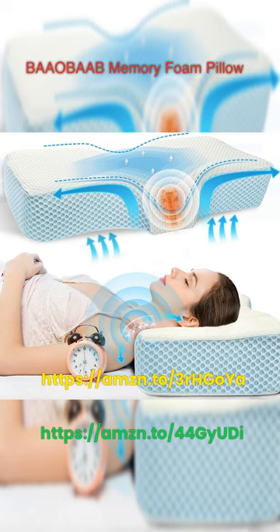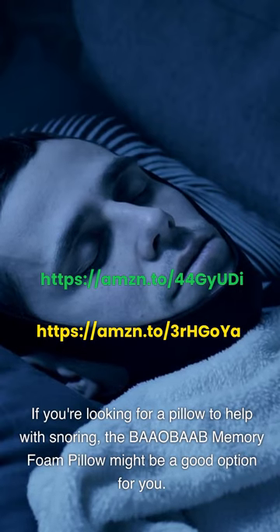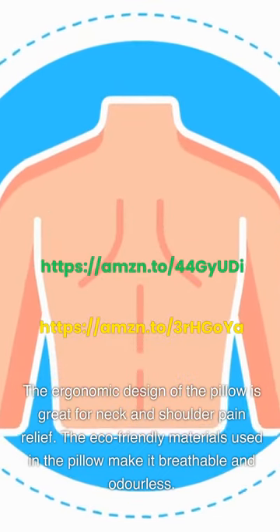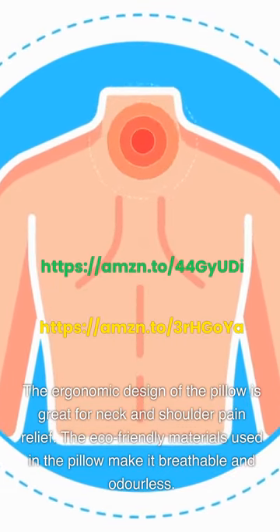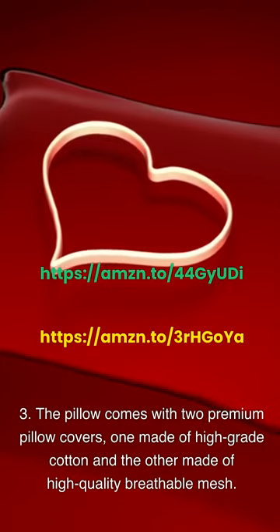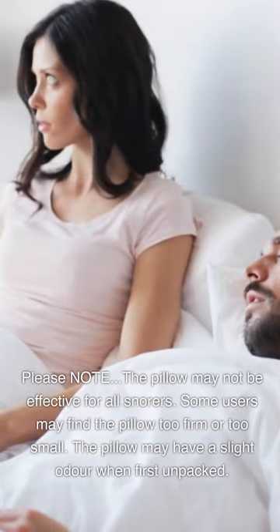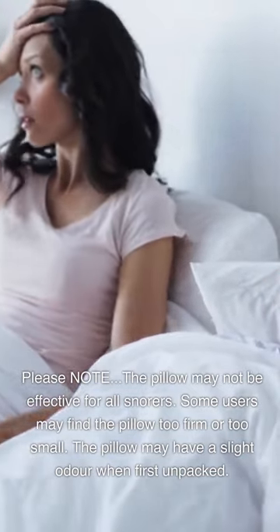BAAO BAAB Memory Foam Pillow. If you're looking for a pillow to help with snoring, the BAAO BAAB Memory Foam Pillow might be a good option. The ergonomic design is great for neck and shoulder pain relief. The eco-friendly materials make it breathable and odorless. The pillow comes with two premium pillow covers — one made of high-grade cotton and the other of high-quality breathable mesh. Please note: the pillow may not be effective for all snorers, some users may find it too firm or too small, and it may have a slight odor when first unpacked.